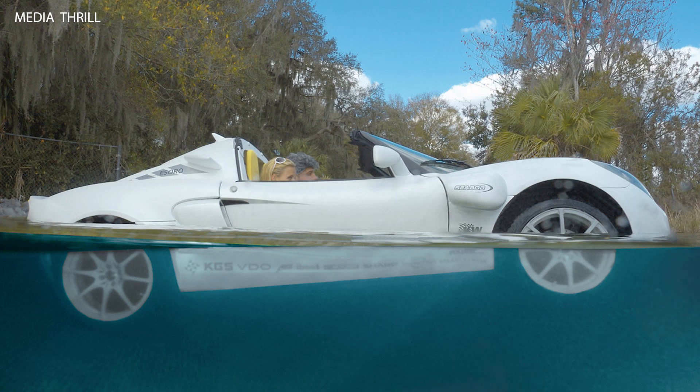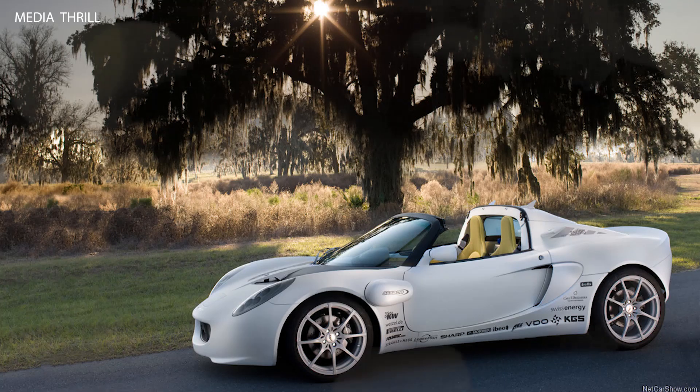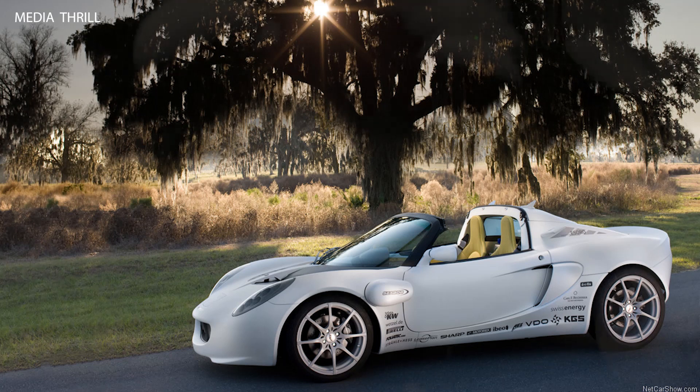Rinspeed collaborated with various technology partners to develop the Escuba concept, incorporating the latest advancements in electric mobility, amphibious technology, and underwater exploration.